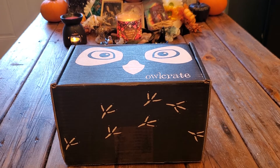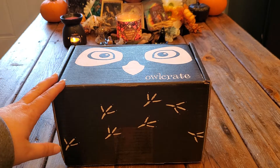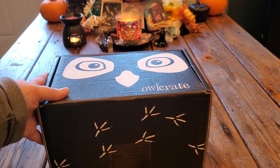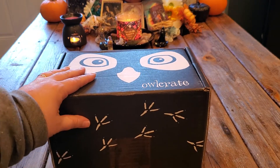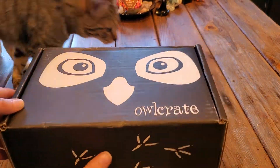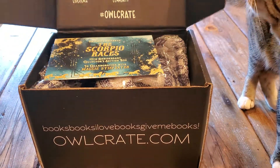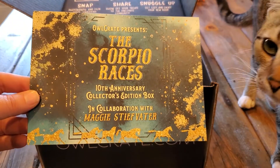Hi guys, it's Alicia here from Mystical Moonflower, and today I have November's most anticipated box. This is Owlcrate's special edition box — not their monthly box — and I cannot wait to show you what's in here. Let's get into it and I'll show you why I'm so excited. It is their special edition box for The Scorpio Races.